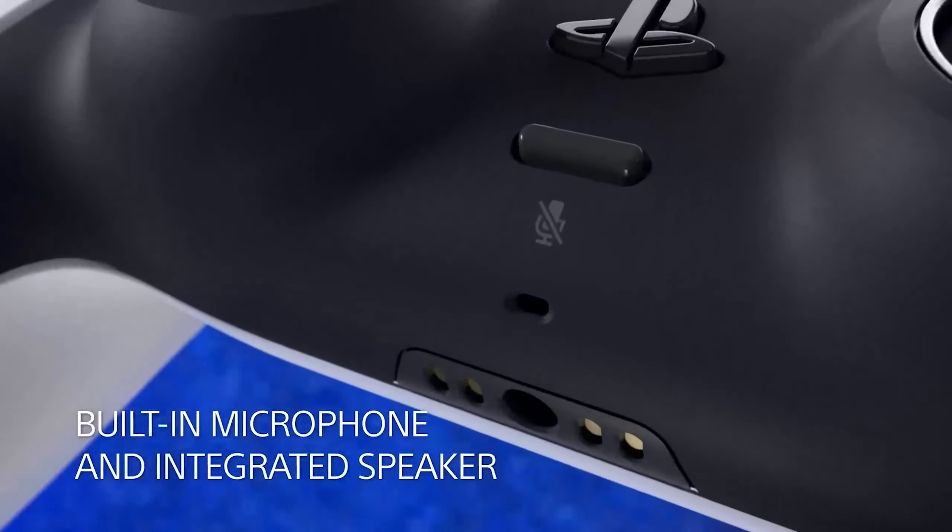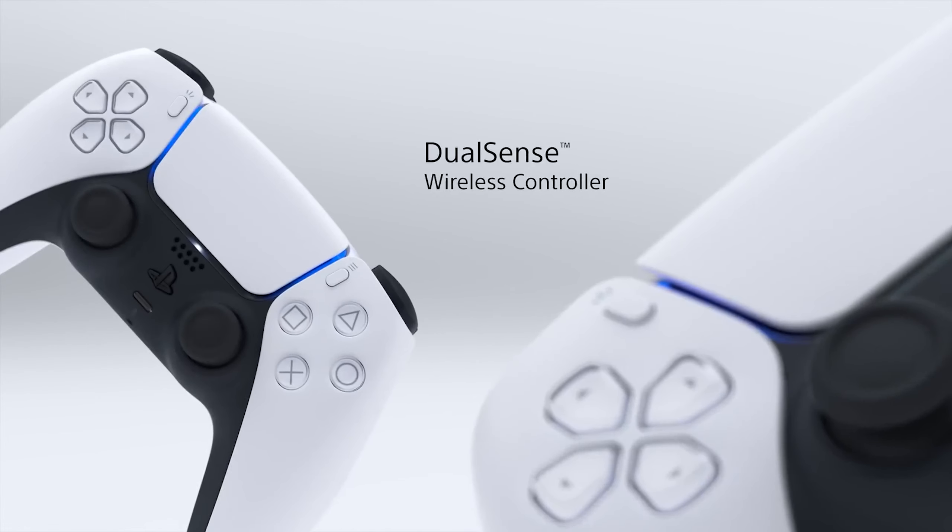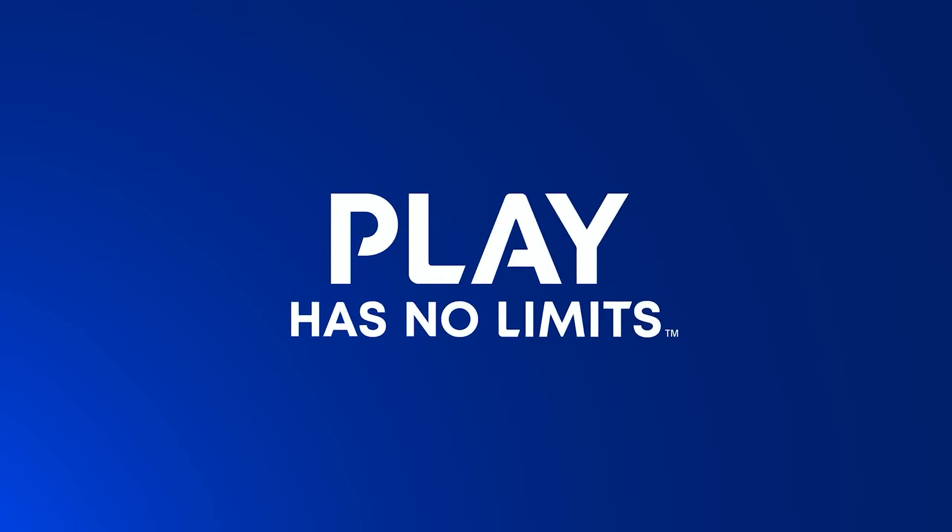Updating the DualSense firmware on a PC is now simplified with an official tool from PlayStation. Despite some complexities, it's a well-built and responsive controller, especially if you like Sony's design.